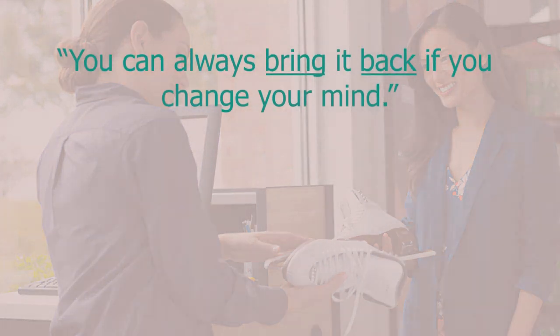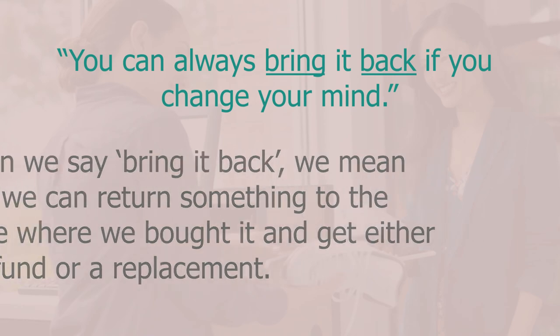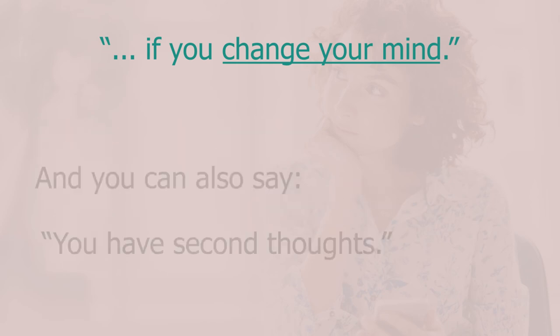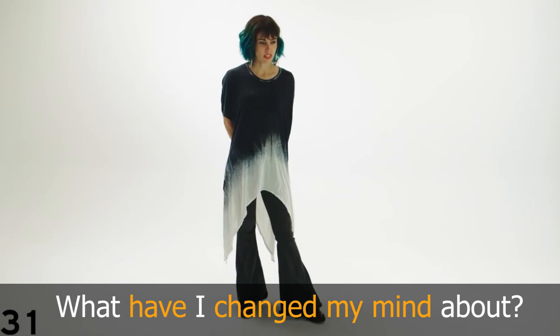I said 'you can always bring it back if you change your mind'. 'Bring it back' means returning something to where you bought it to get a refund or replacement. 'If you change your mind' means if you've changed your opinion about it. You can also say 'you have second thoughts' — for example: 'I'm having second thoughts about buying that new computer'.